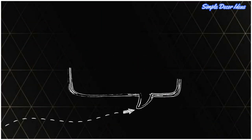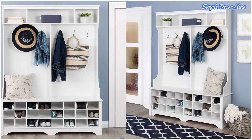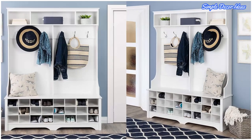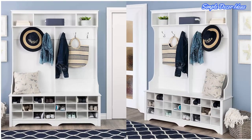9. Large Hall Tree with Shoe Cubbies. Tackle those shoes left strewn around the entryway and make stubbed toes and stumbles a thing of the past, using this hall tree with a huge bank of shoe storage.